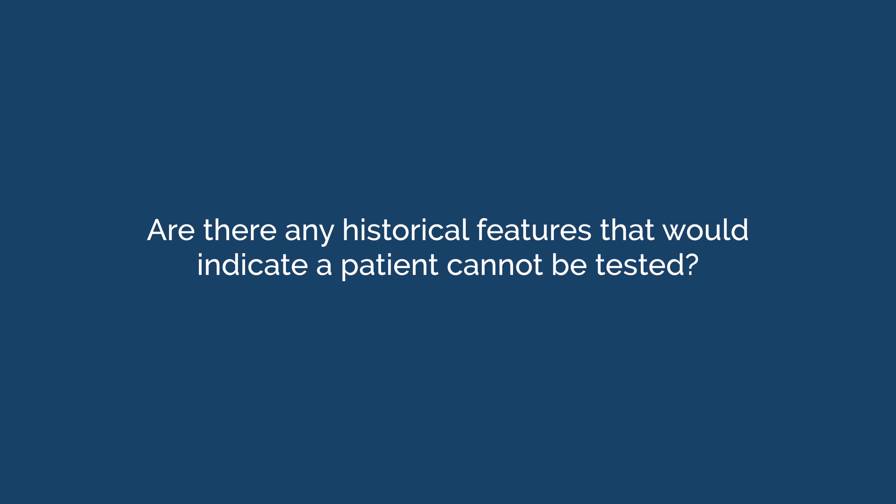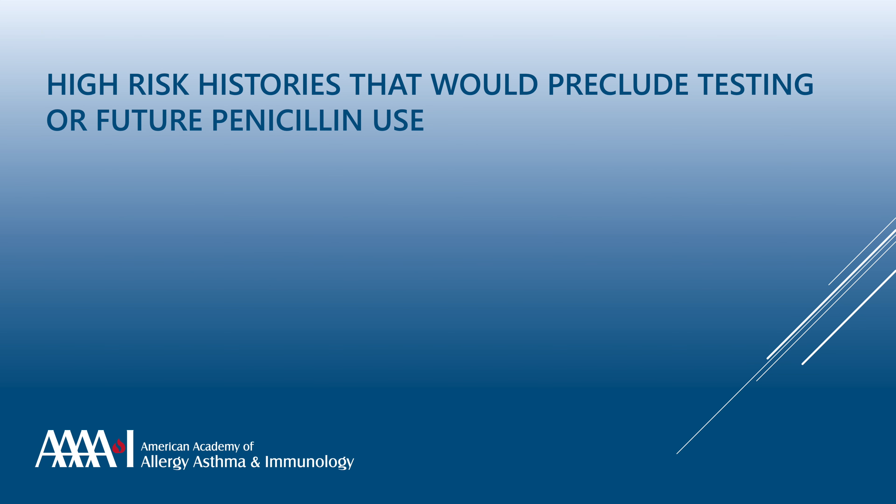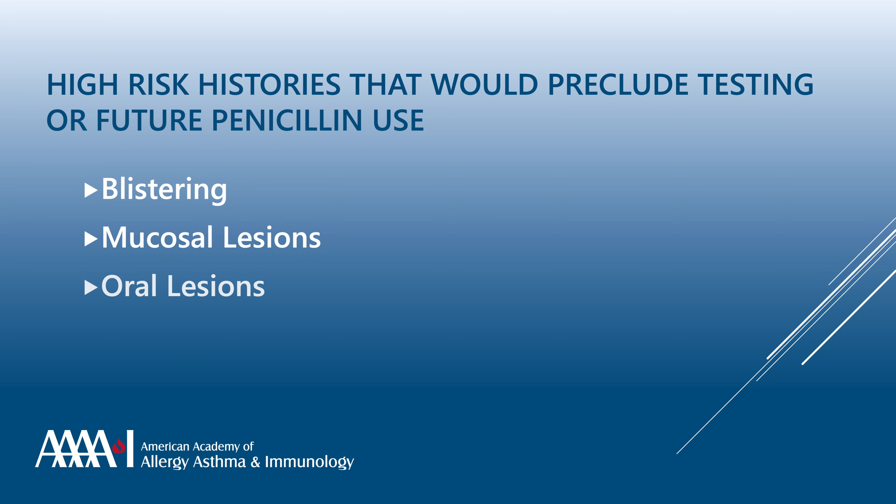Red flag symptoms such as blistering, mucosal or oral lesions, or liver involvement should be specifically asked about, since a history of these would preclude further testing or penicillin use.